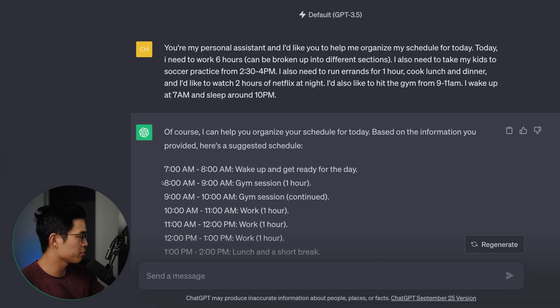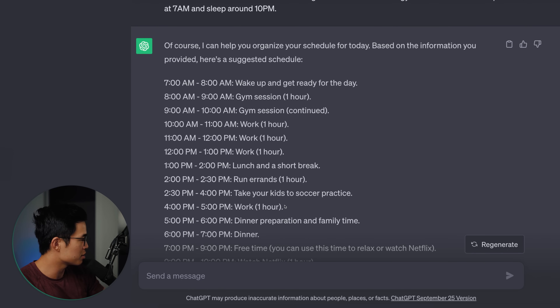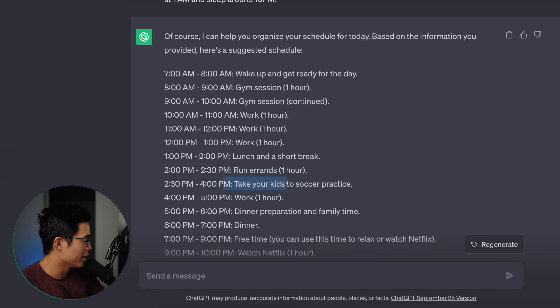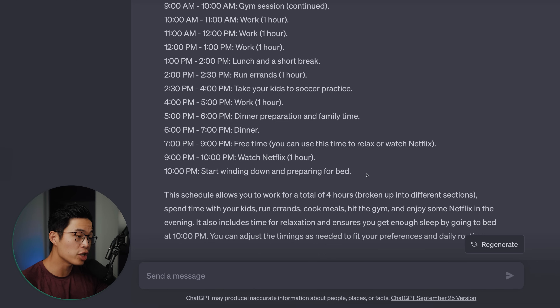Sometimes it can make some mistakes. For example, it's having me gym from 8 a.m. to 10 a.m. when I said 9 to 11. So it's not perfect, but it fit in a good amount of work into the day. This can really hold you accountable. This is a task your own personal assistant would probably do for you, and this is just the surface level of what it can do. Essentially, think of ChatGPT as your personal assistant — now everyone has access to their own personal assistant, so if you're not taking advantage of this, you are missing out on a lot.